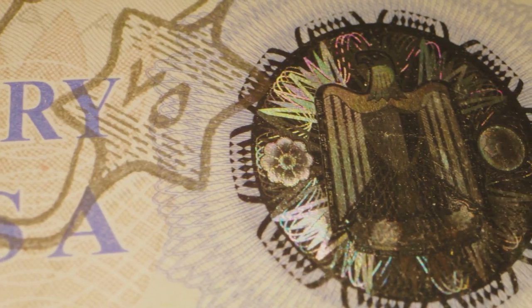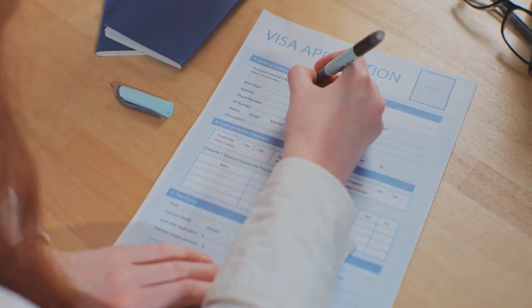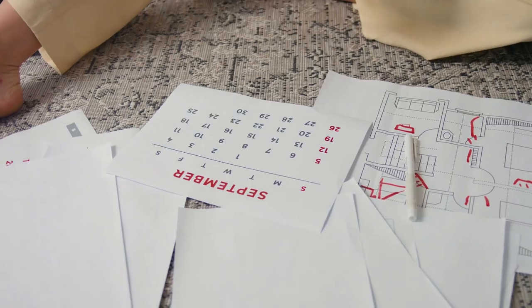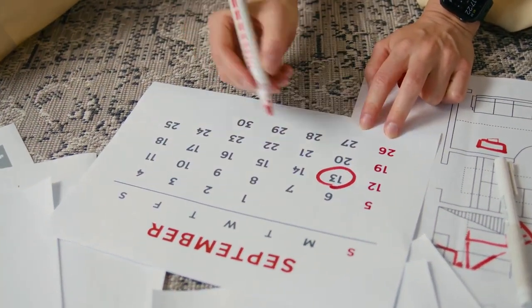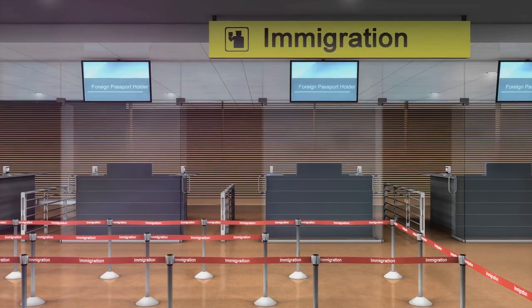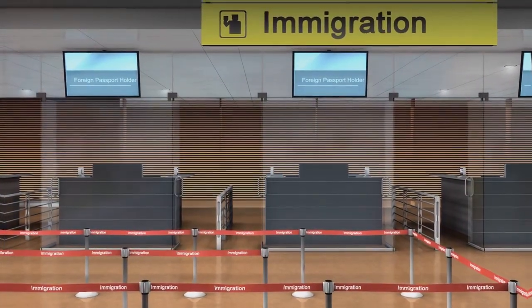Navigating the visa bulletin can feel like learning a foreign language — it's full of jargon and technical terms that can leave your head spinning. But we're here to decode the visa bulletin lingo. Let's start with priority date, a term that will become your new best friend — or worst enemy — throughout this process. Your priority date is like your immigration timestamp: the date your petition was filed. It determines your place in the visa queue and plays a crucial role in determining when your application might be processed.